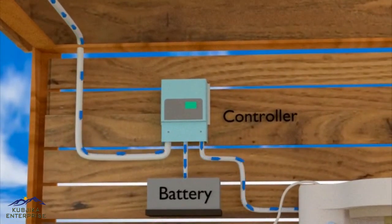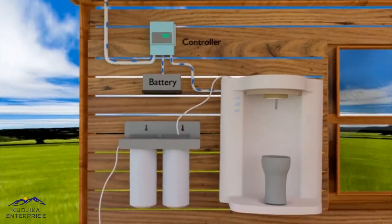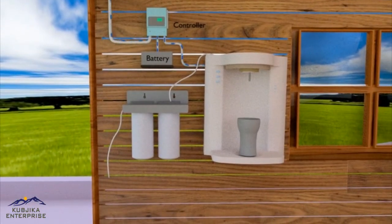During day hours, in this animation, you can see the electricity generated by the solar cell is transferred to the controller. The controller stores energy in the battery and supplies power to the purifier.